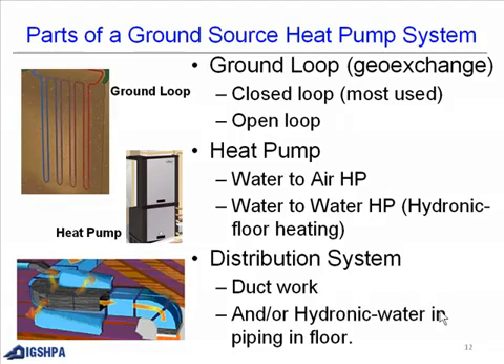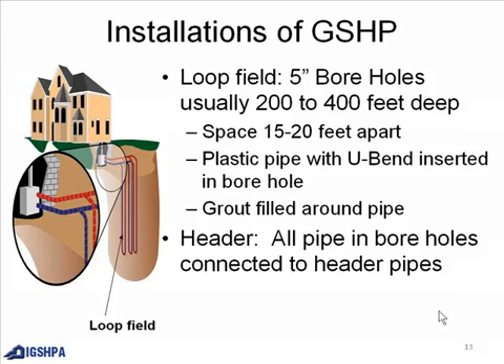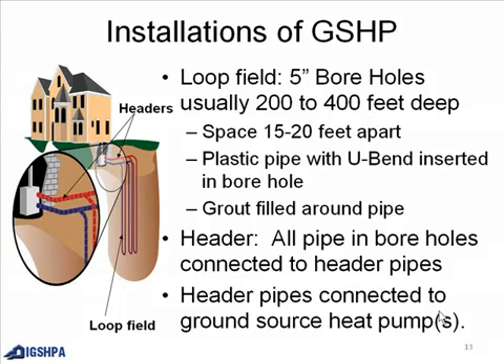The distribution system uses regular ductwork and/or hydronic water piping in the floor. For installation of ground source heat pumps, you have a loop field with usually 5-inch boreholes, typically 200 to 400 feet deep, spaced 15 to 20 feet apart. A plastic pipe with a U-bend is inserted in the borehole and grout is filled around the pipe. All pipes in the boreholes are connected to header pipes, and the header pipes are connected to the ground source heat pump.